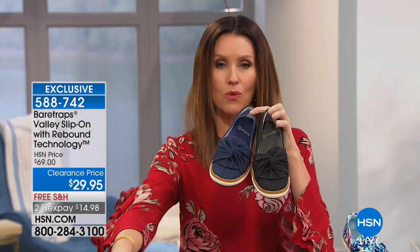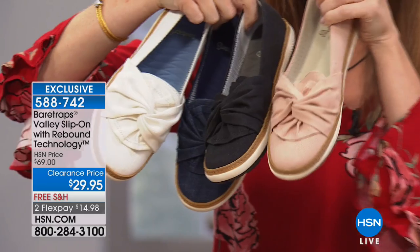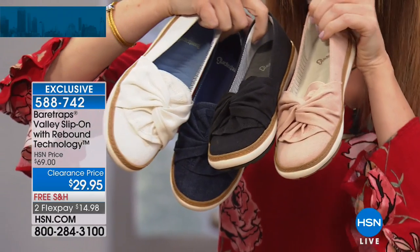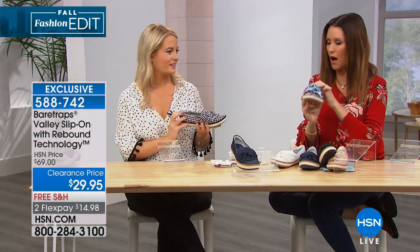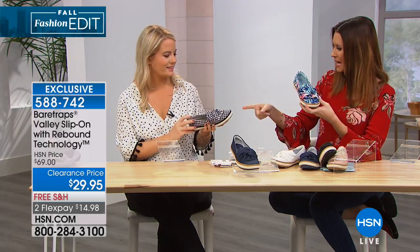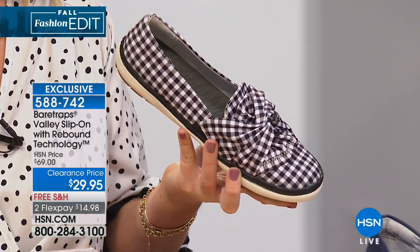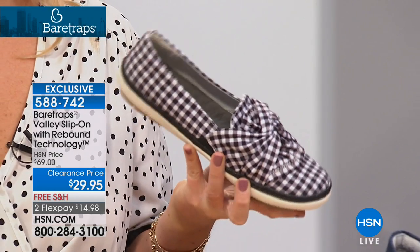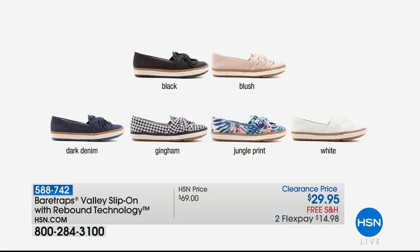Great cushioning, great support. We have it in denim, black, white canvas, and my favorite — blush. Plus two really fun patterns: palm print with really beautiful tropical colors, and gingham. I would actually pair that gingham with a little polka dot — totally mix the patterns. It's $29.95 and those are definitely going to sell out. It does have that Rebound Technology even though it looks like a regular old slip-on, which can sometimes be uncomfortable. It's actually a really smart shoe in a durable, soft canvas fabric.